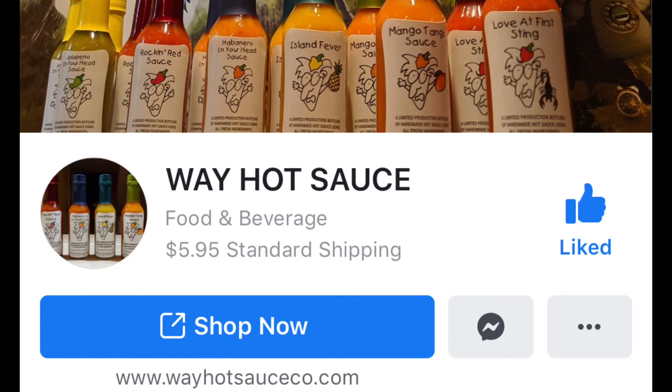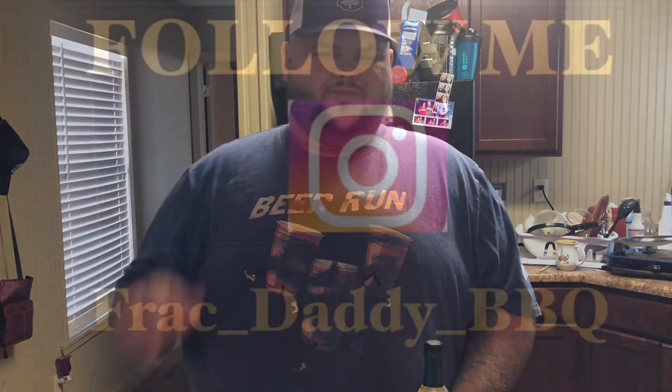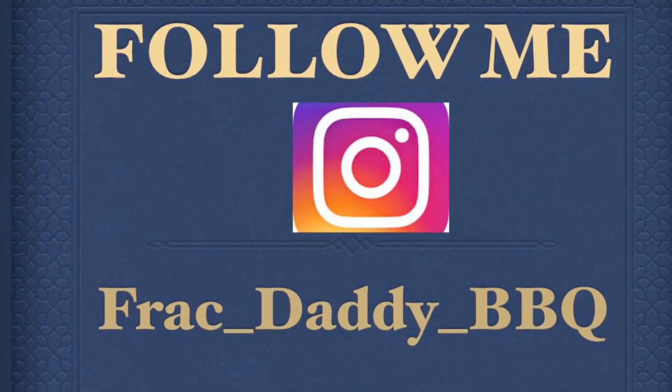Please go check out the Way Hot Hot Sauce Company. You can find them on Facebook and we're going to leave a link to their website. Go check them out, tell them Frack Daddy Barbecue sent you, and tell them you want to try this hot sauce — it will blow your mind. Thank you again to the wonderful people from the Way Hot Hot Sauce Company for sending this out. I absolutely love it. Please like, subscribe, leave a comment to Frack Daddy Barbecue, and we're out. We'll see you next time.